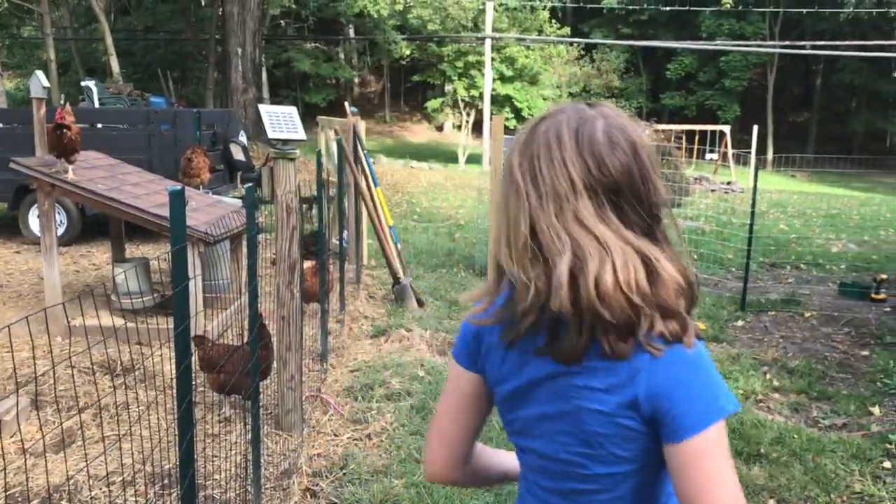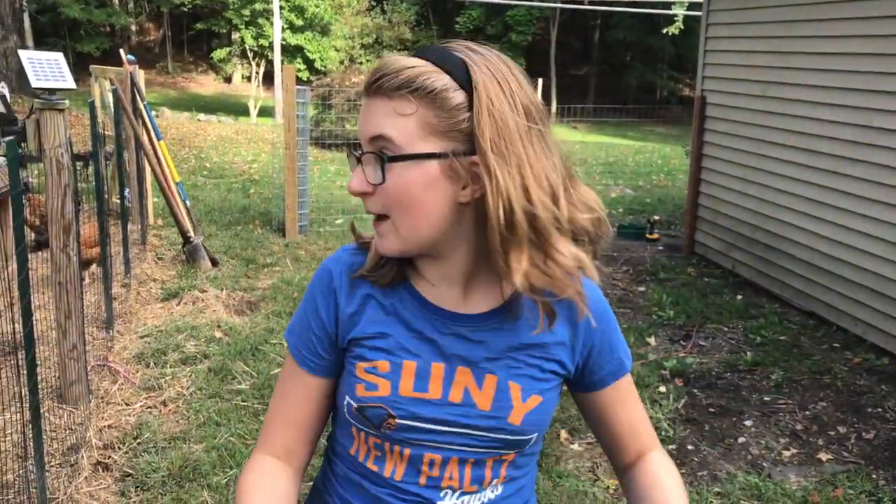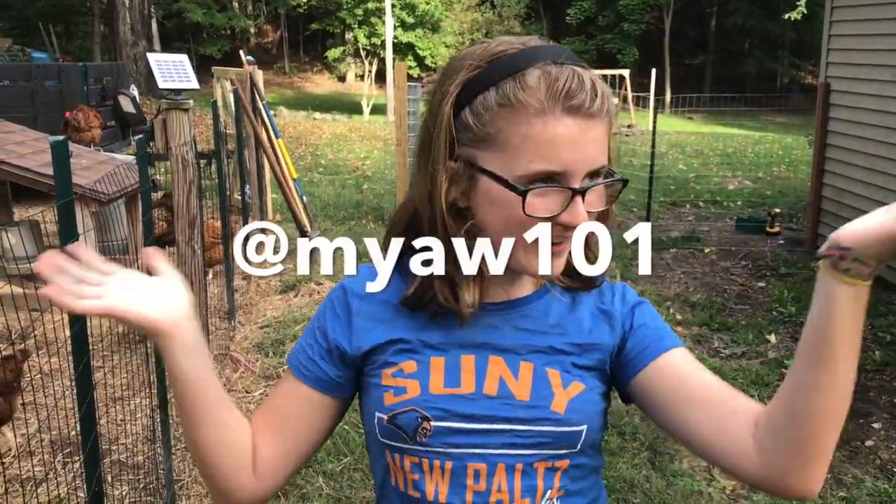That's pretty much it for the video! I hope you guys liked it — give it a big thumbs up, follow me on Musical.ly (my name is on the screen right now), and subscribe. Bye!